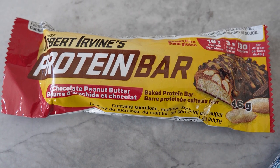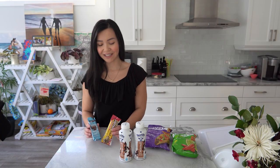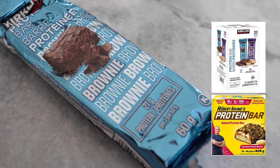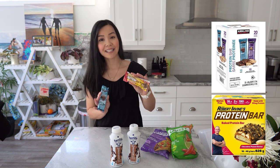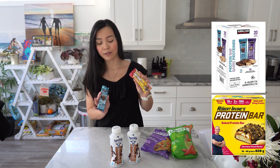These protein bars will give you that satisfaction to fill both cravings. I like these protein bars — you can actually find these at Costco — but this protein bar tastes like an actual chocolate bar, so it's actually quite tasty.